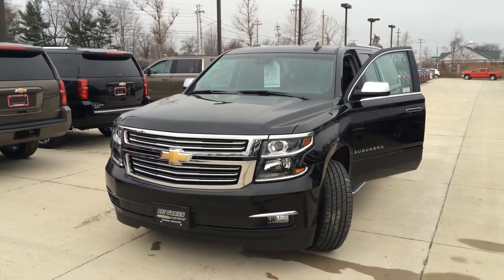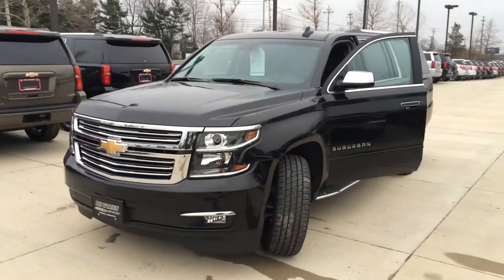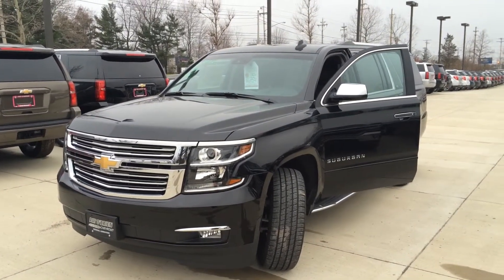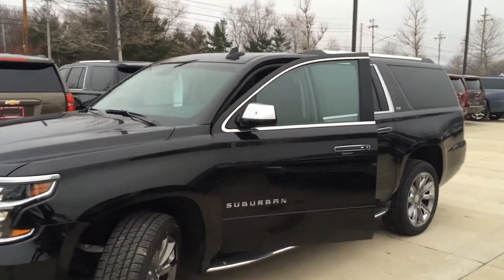Mr. Finley, this is Tony Hildebrand at Pat O'Brien Chevrolet. I received your internet inquiry. This is the 2016 Chevy Suburban you have inquired about.